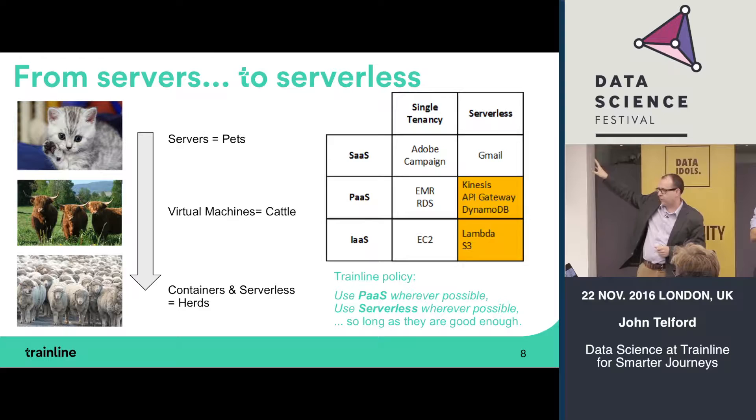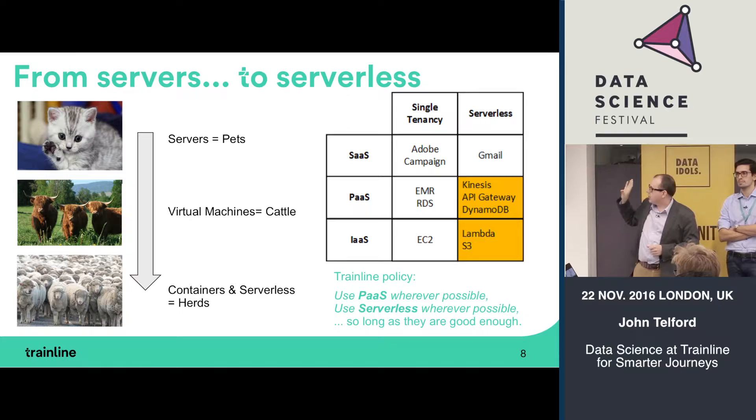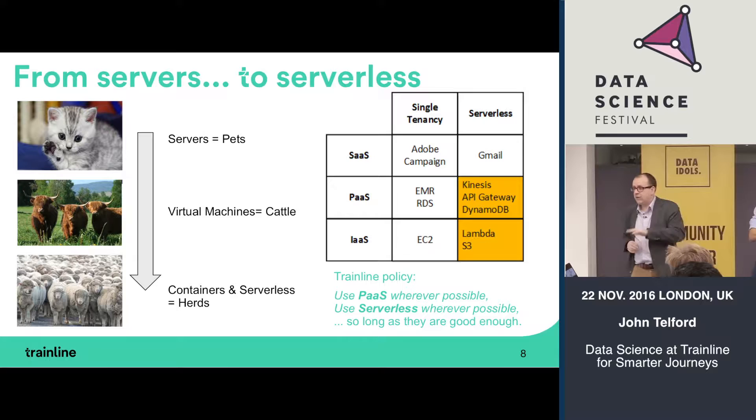We're now moving on to what Werner calls herds of computers — containers and serverless architecture. This links with the hierarchy of infrastructure as a service, platform as a service, and software as a service. At Trainline our preference is to go for platform as a service wherever possible, and also to go serverless wherever possible, because we think it saves a lot of time and money and the TCO works out really well.